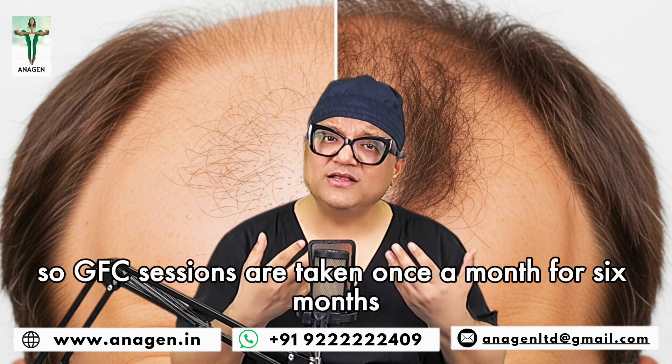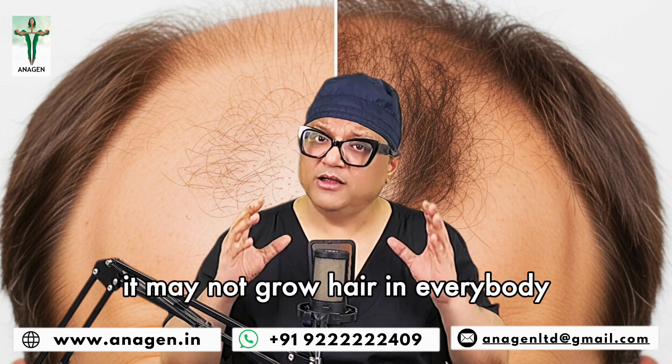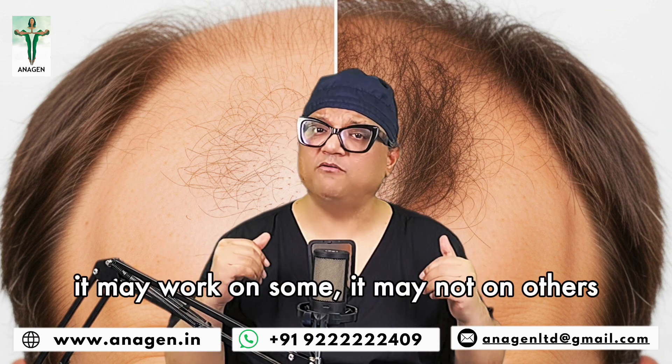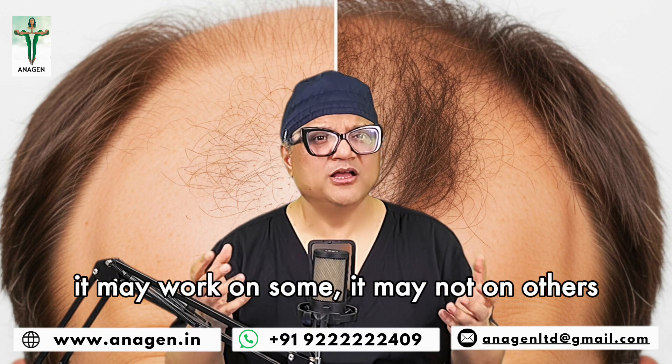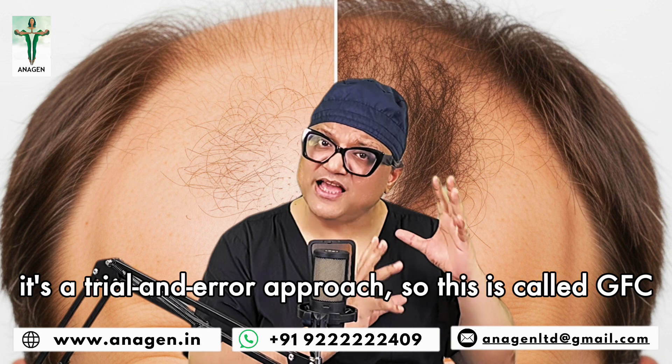GFC sessions are taken once a month for six months, then maybe every three months. It may not grow hair in everybody. It may not thicken hair for everybody. It may work on some, may not on others. It's a trial and error approach. So this is called GFC — a 45-minute to one-hour session.